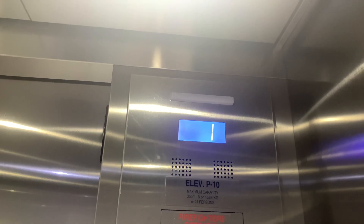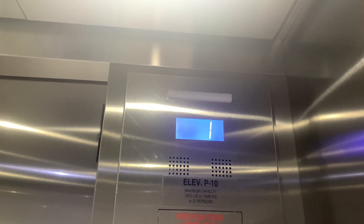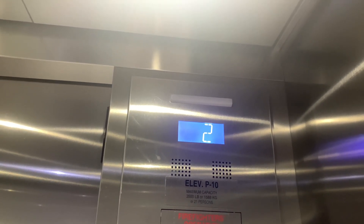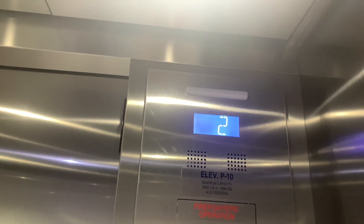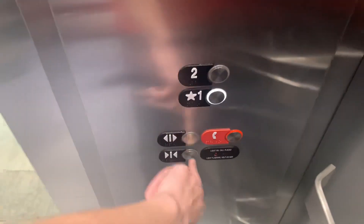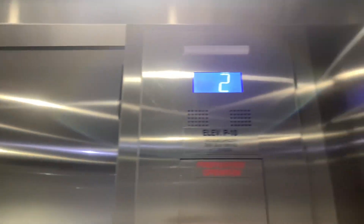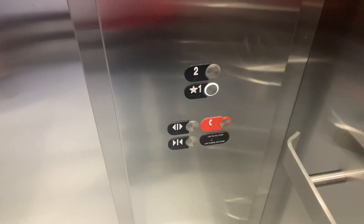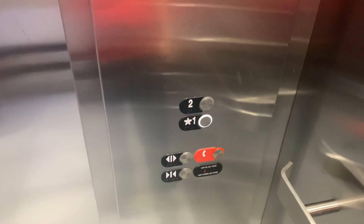All right, here we go. Oh my god. 10 out of 10. This thing is an 11 out of 10, bro. Jesus. That's funny. I've seen worse Hydrofits too. This is my first Otis Hydrofit in a while and it's safe to say this thing is a great example.